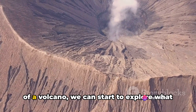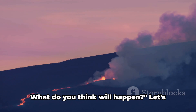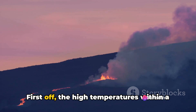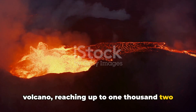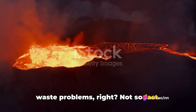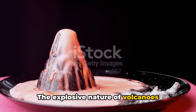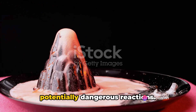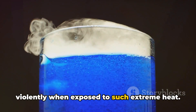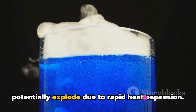Now that we understand the inner workings of a volcano, we can start to explore what happens when trash meets this fiery inferno. Imagine throwing a bag of trash into a volcano — the high temperatures, reaching up to 1200 degrees Celsius, can incinerate most types of trash almost instantly. Sounds like a perfect solution, right? Not so fast. Throwing trash into a volcano isn't as simple as tossing a paper into a fiery bin. Metals like aluminum and steel found in cans and foils can react violently when exposed to such extreme heat. Even glass, which is made from sand and can withstand high temperatures, could potentially explode due to rapid heat expansion.